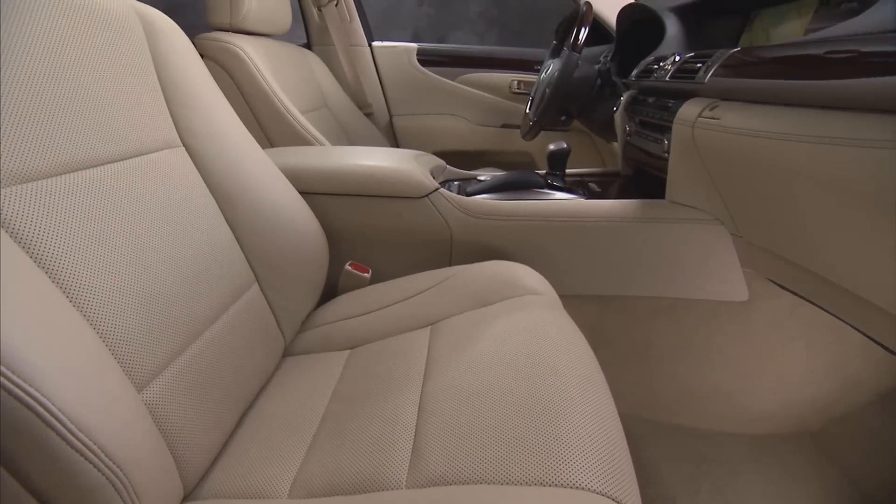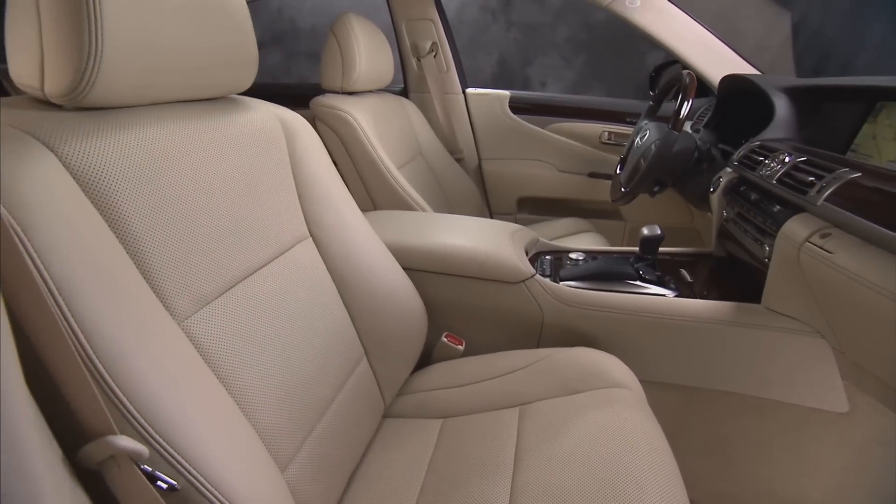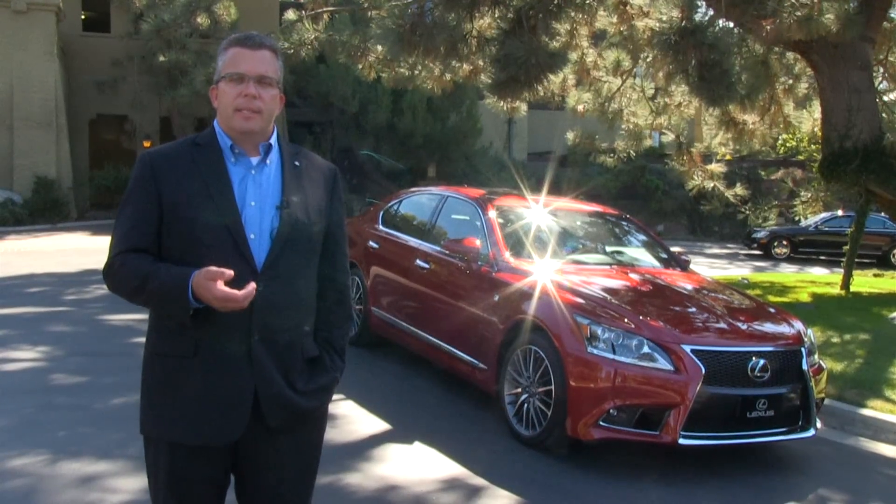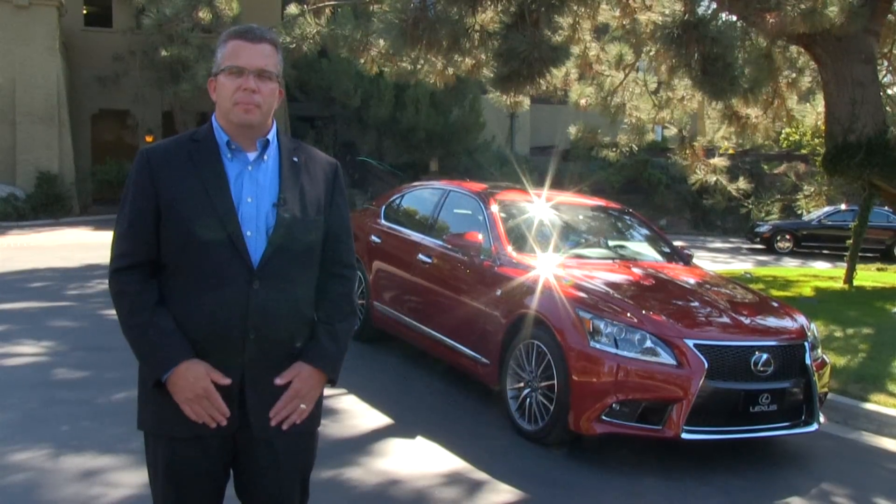These Lexus seats take your temperature and then heat or cool you depending on your needs. The vehicle will actually detect in the seat how cold you are and start warming the seat up before the interior of the cabin actually warms up to your desired temperature.